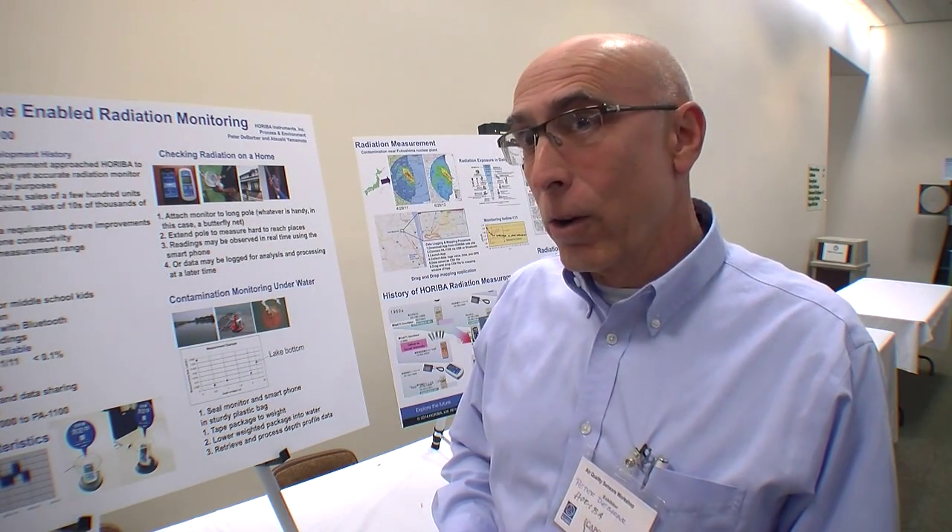Years ago, we were approached by the Japanese government to develop a very simple radiation device for school children as a tool for education. We did that. However, we also learned that we weren't selling too many of these — perhaps a couple hundred a year, which really wasn't enough to sustain this device's life.